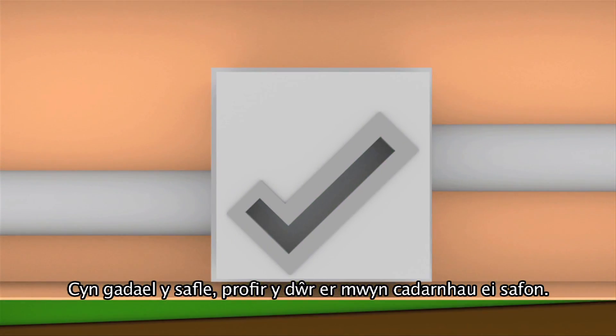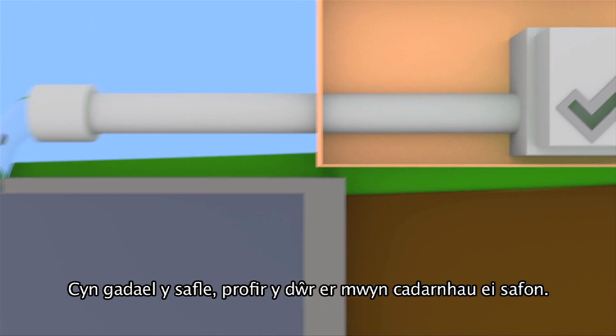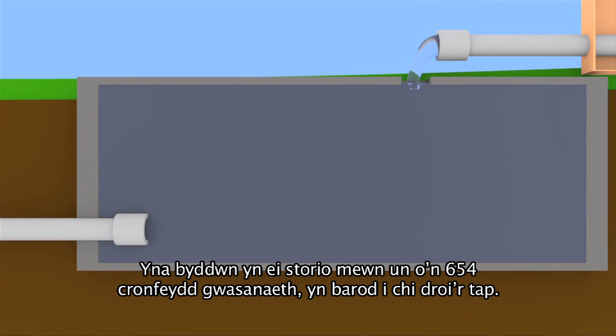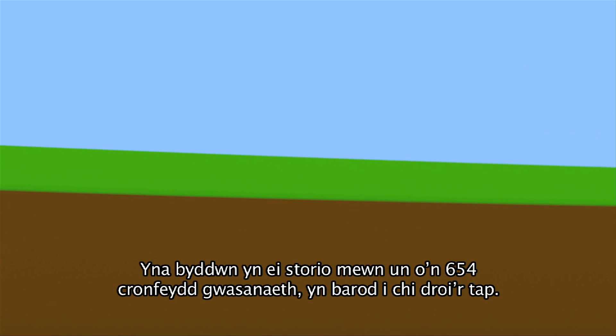Before it leaves the site, the water is tested to make sure it's good to go. It's then stored in one of our 654 service reservoirs, ready for when you turn on the tap.